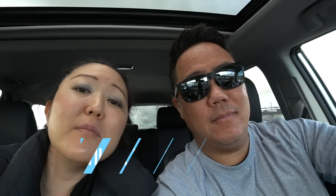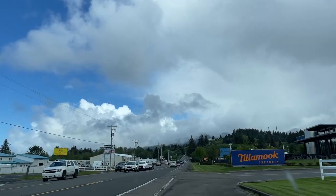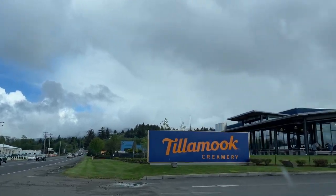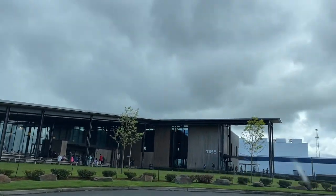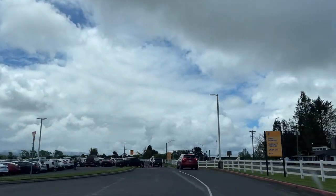First stop here on the coast is Tillamook Creamery. And if you've watched previous videos before, you know how much I love the Tillamook brand. I enjoy Tillamook cheese and the ice cream we have in our freezer at home, so we're really excited. Last time I came here was when I graduated college. I was just Hellene Reed, so this is your first time here.